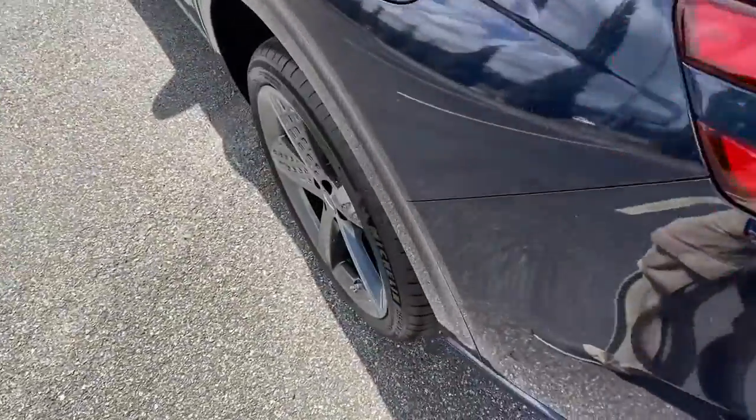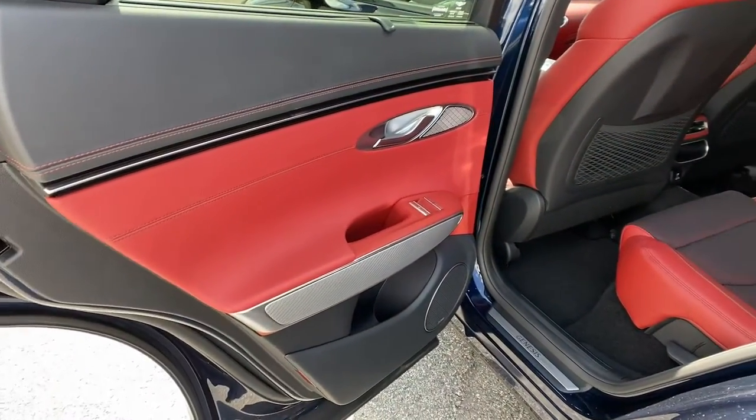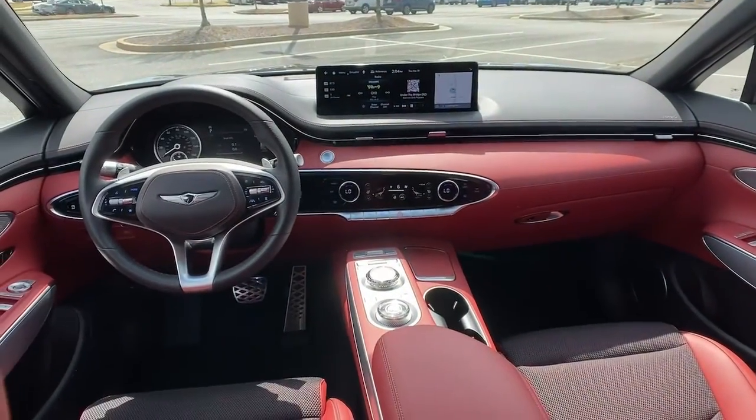Power steering. This vehicle offers the ride you want and the value you need. See for yourself when you take it out for a test drive. Our professional staff looks forward to giving you excellent service.